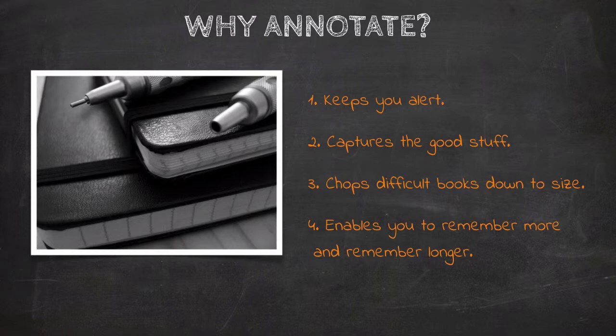The fourth reason that annotation helps improve our reading is that it enables us to remember more and remember longer. When we read passively without a pencil, we move through the argument more quickly and with less attentiveness. But the act of annotation increases our active attention and alertness to the reading, and it helps us to remember the structure of a text for a lot longer. In fact, the single fastest way to get more out of your reading is simply to annotate, even if you never go back to read your own annotations.